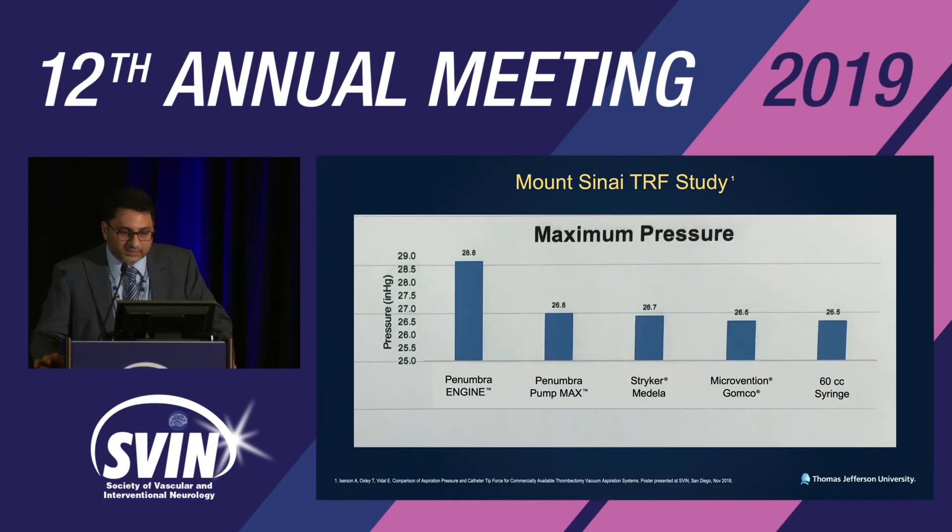A study looking at thrombus removal force, done at Mount Sinai, shows the maximum pressure using the Penumbra engine is higher than the prior lineup in the Penumbra MAX pump.